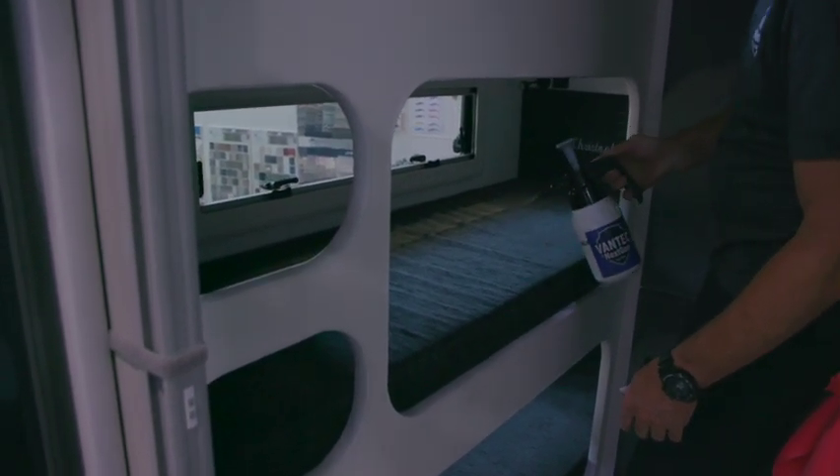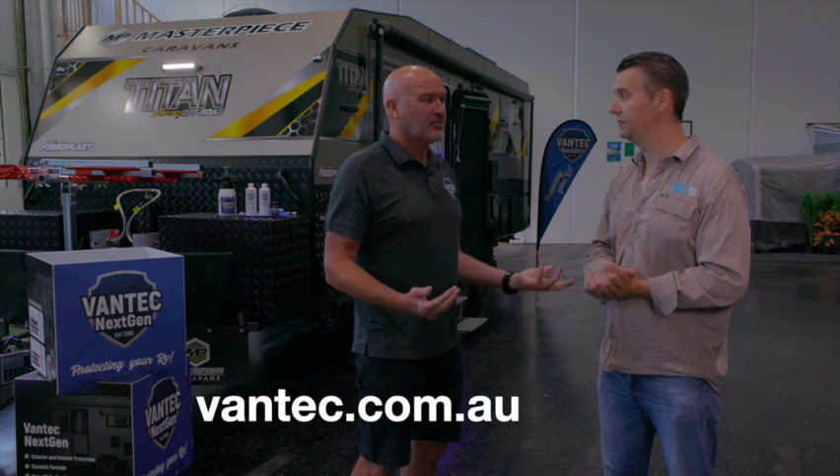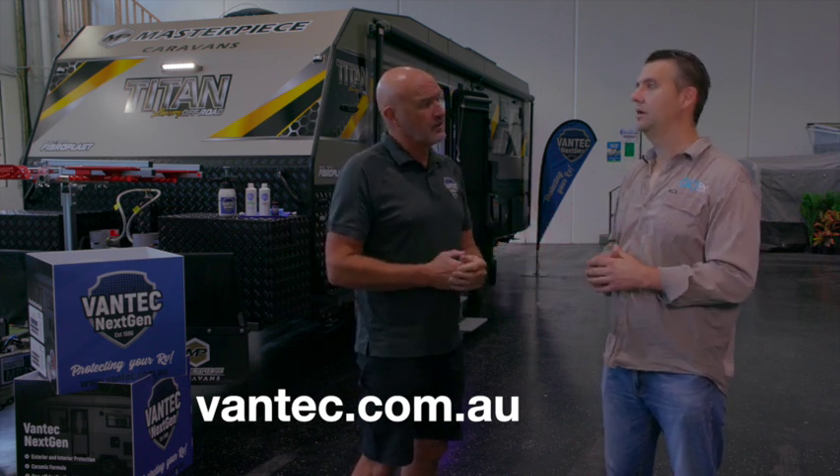Adults have been known to have a bit of spillage too — maybe red wine, beer, or white wine — so the interior treatment helps protect that as well. All you do when you buy your van is talk to the selling dealer. If they're not one of our dealers, jump on our website and have a look — it'll answer a lot of questions. The website is vantec.com.au, which has technical information, some great videos, and testimonials.